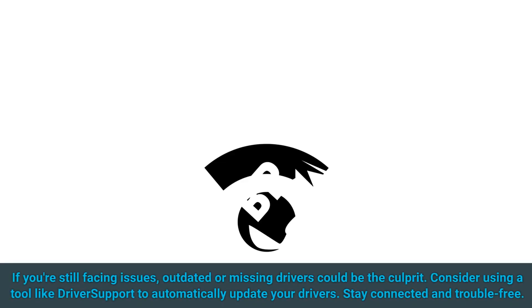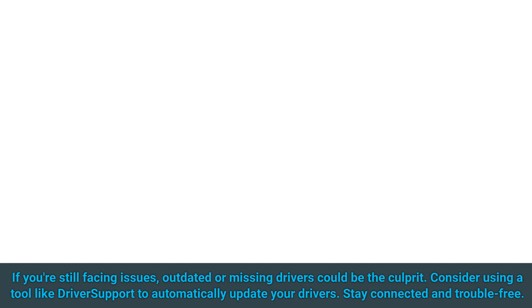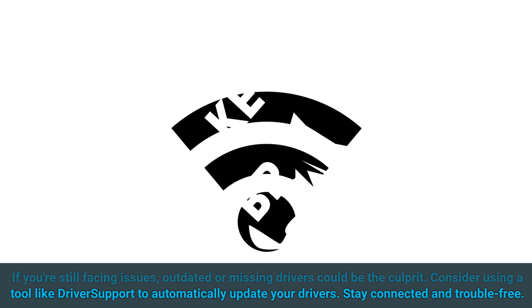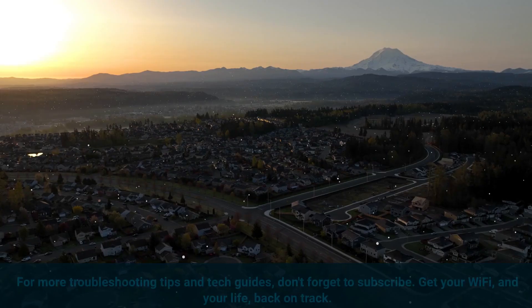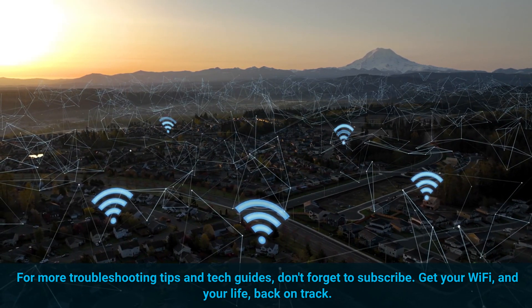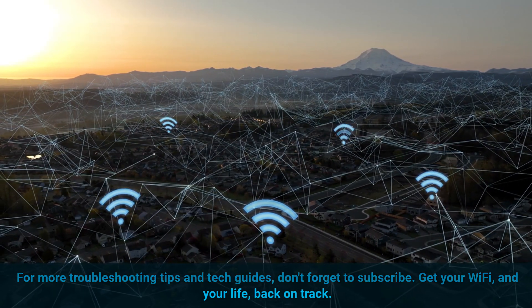If you're still facing issues, outdated or missing drivers could be the culprit. Consider using a tool like Driver Support to automatically update your drivers. Stay connected and trouble-free. For more troubleshooting tips and tech guides, don't forget to subscribe. Get your Wi-Fi and your life back on track.